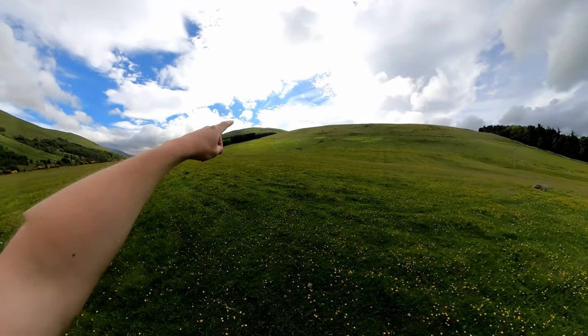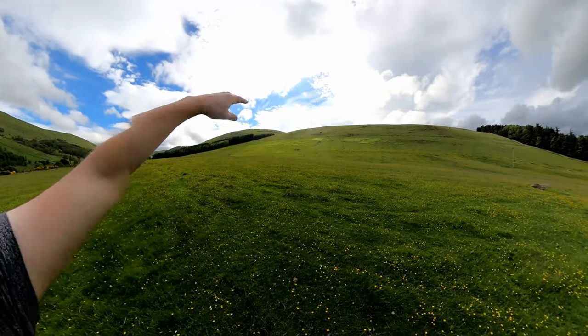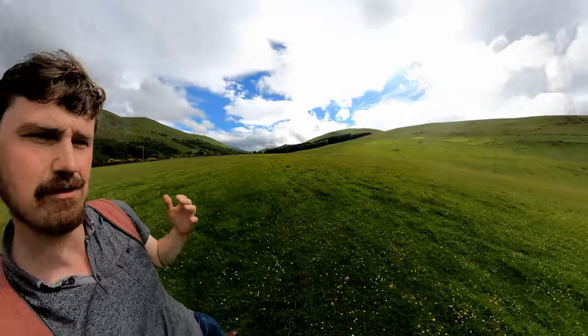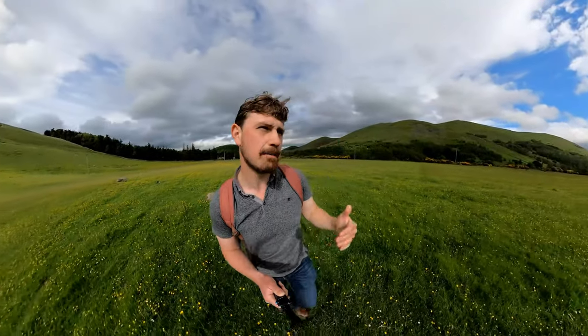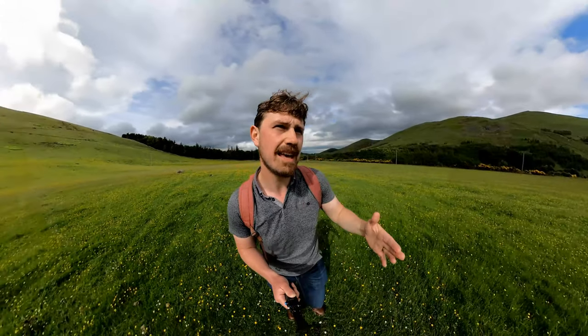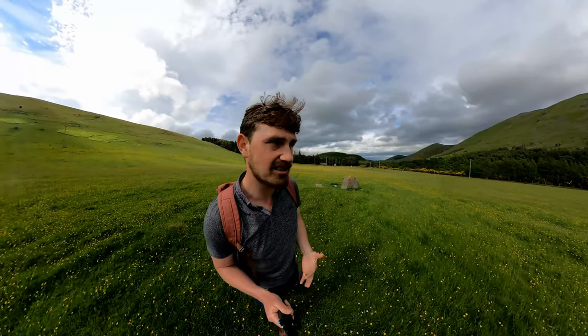On this hill right here, Great Hethpool, there is another Iron Age hill fort. So Great and Little Hethpool, right on those two hilltops, both have Iron Age hill forts. Not only has the landscape been important during the Neolithic when they were erecting these stone circles, but it continues to be important as you go into the Iron Age as well.